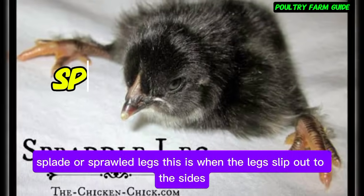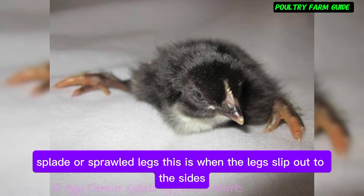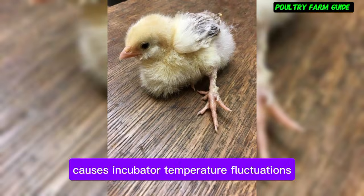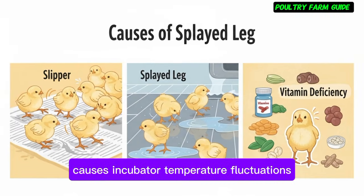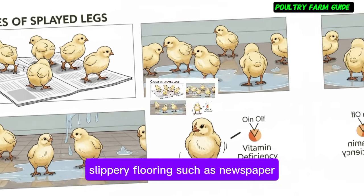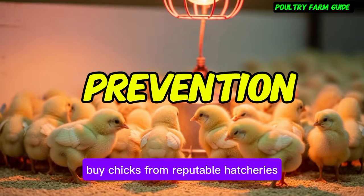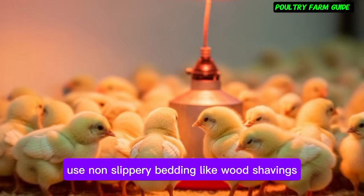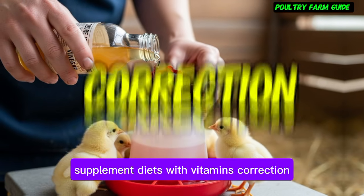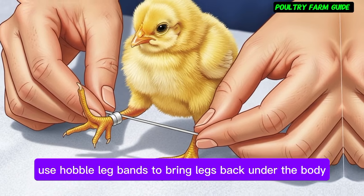Splayed or sprattle legs — this is when the legs slip out to the sides, making walking impossible. Causes include incubator temperature fluctuations, slippery flooring such as newspaper, and vitamin deficiency. Prevention: buy chicks from reputable hatcheries, use non-slippery bedding like wood shavings, and supplement diets with vitamins. Correction: use hobble leg bands to bring legs back under the body — they're inexpensive and easy to find online.